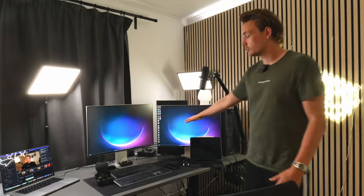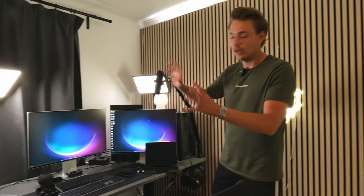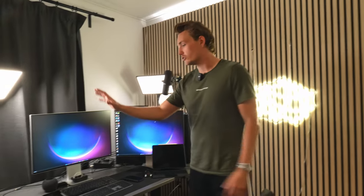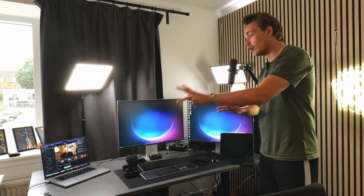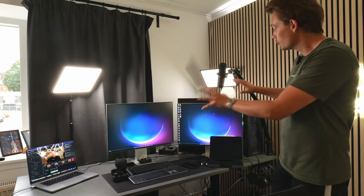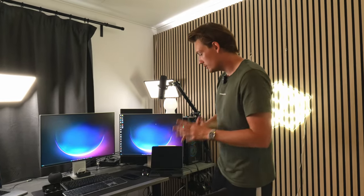I have two main monitors. I also have another one behind me, but it's only for gaming once in a while. I also have my MacBook over here to the left. We're going to go into way more detail on why I have two computers and different kinds of monitors, because I'm using them for different purposes.